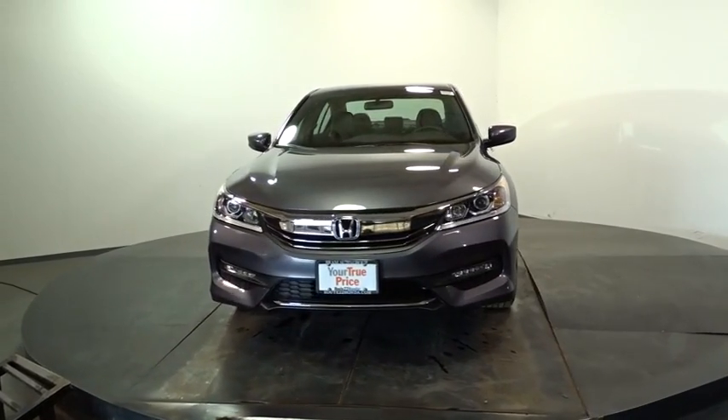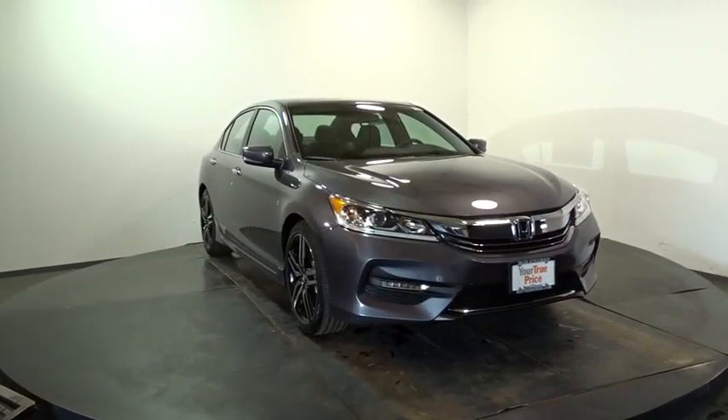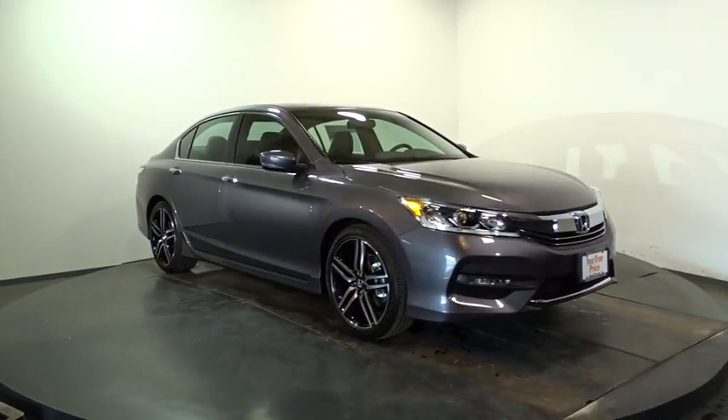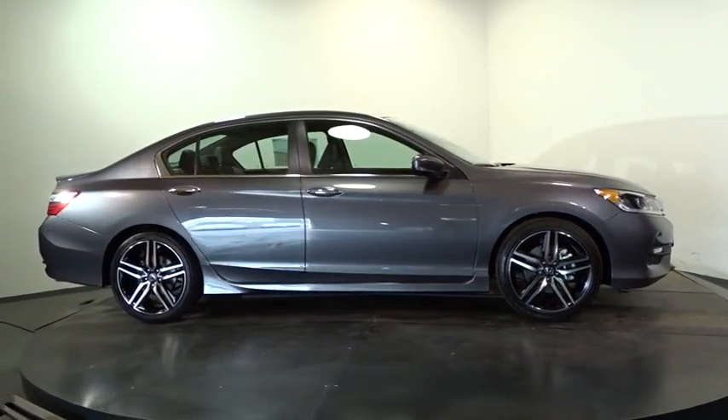This vehicle has less than 100 miles. Here are some of this vehicle's great options: keyless entry, backup camera, leather-wrapped steering wheel, front-wheel drive, trip computer, fog lights, electronic stability control.